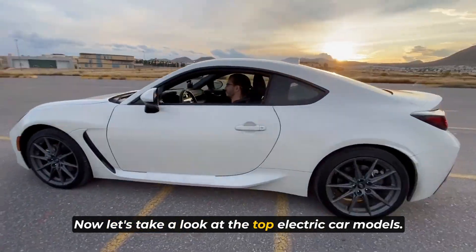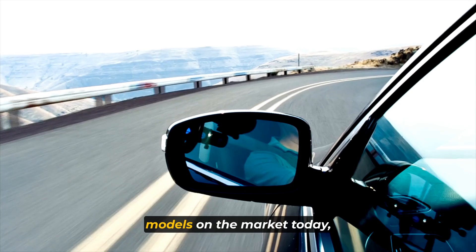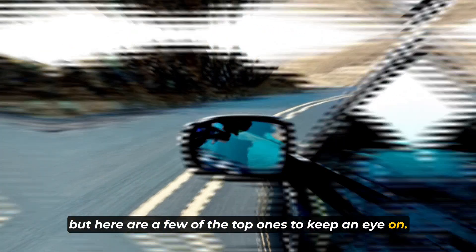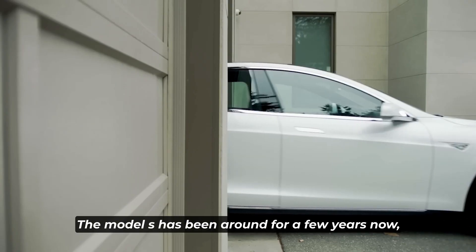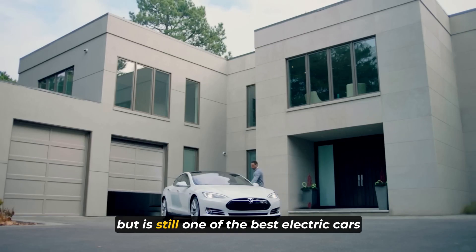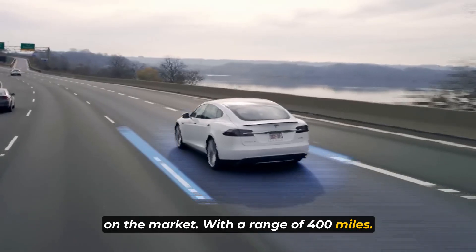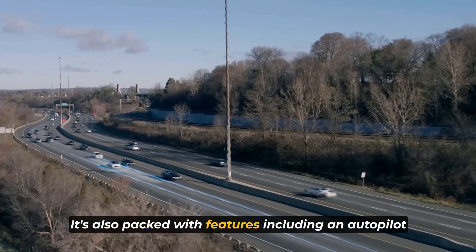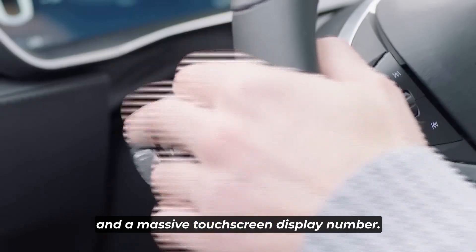Let's take a look at the top electric car models. There are a lot of great electric car models on the market today, but here are a few of the top ones to keep an eye on. Number 1: the Tesla Model S. The Model S has been around for a few years now, but it's still one of the best electric cars on the market. With a range of over 400 miles, it's perfect for long-distance trips. It's also packed with features, including autopilot and a massive touchscreen display.